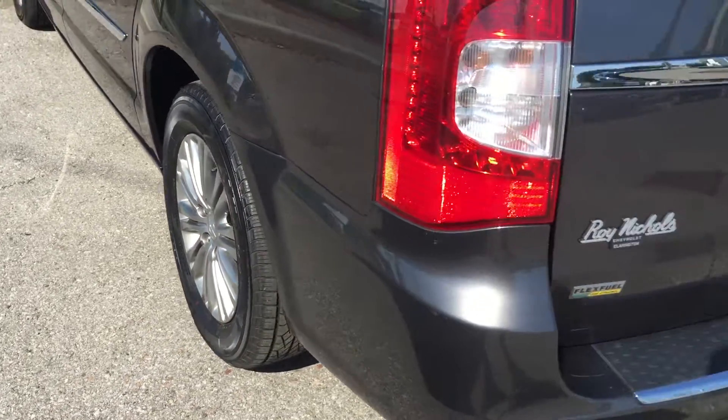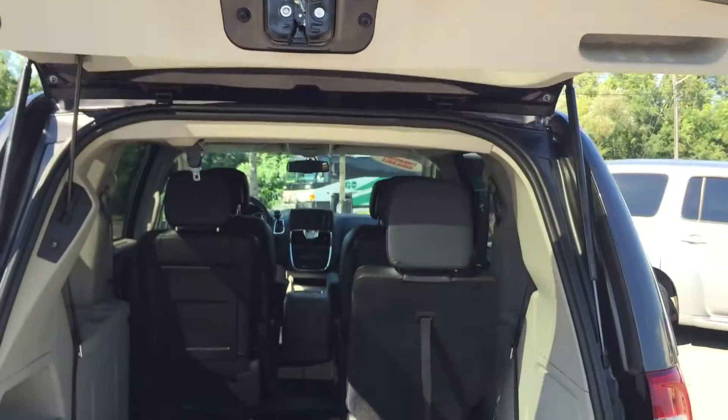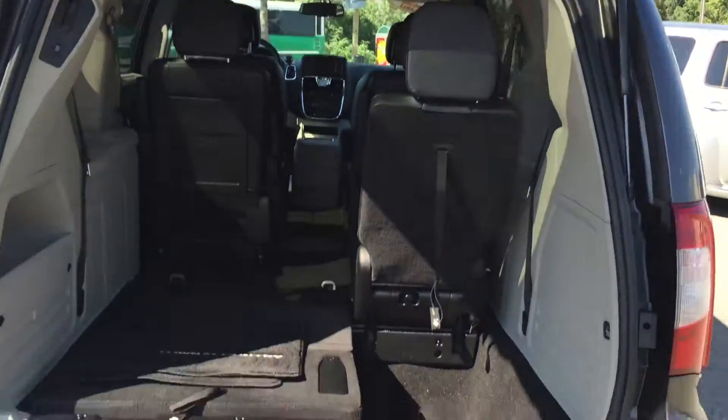Gorgeous 17-inch aluminum wheels. Coming around to the back, there's your camera lens, which is going to make backing up and parking a lot more safe and easy.